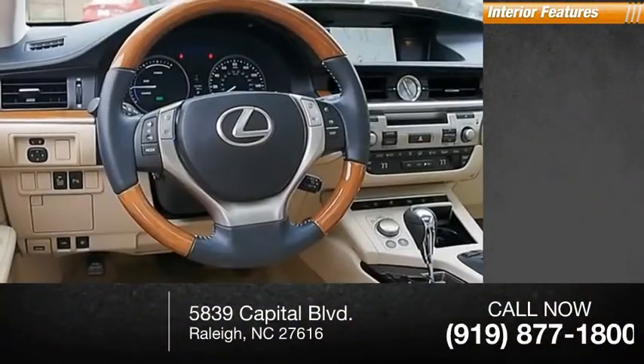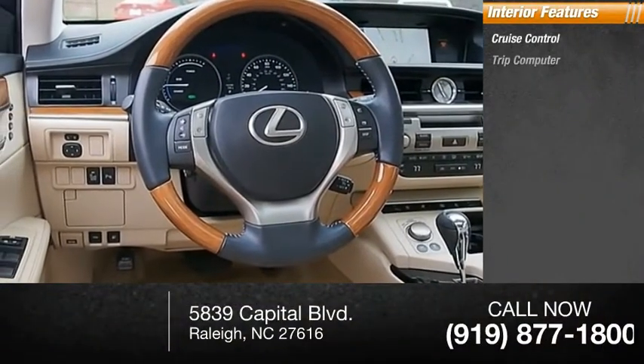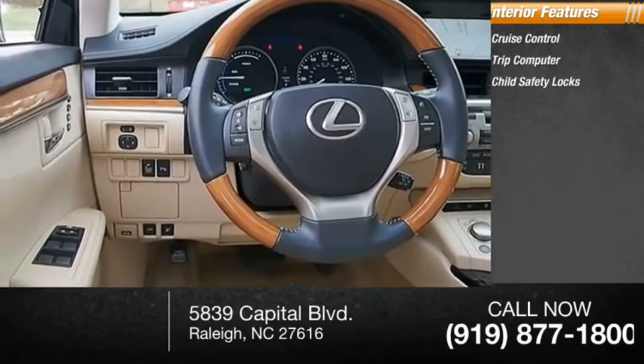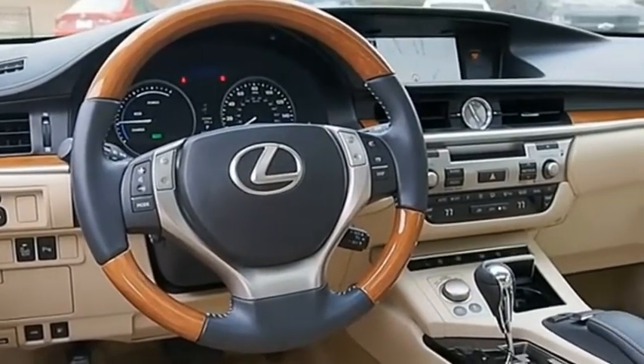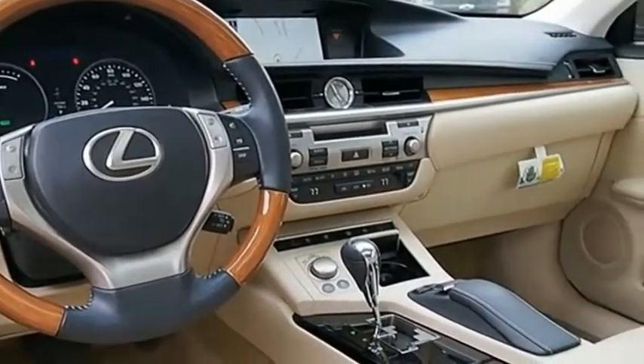Inside you'll find cruise control, trip computer, and child safety locks. Lexus has sold the ES family of vehicles since 1989 as its mid-size luxury sedan line.